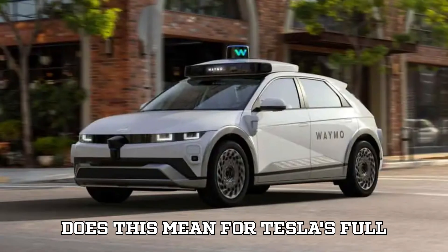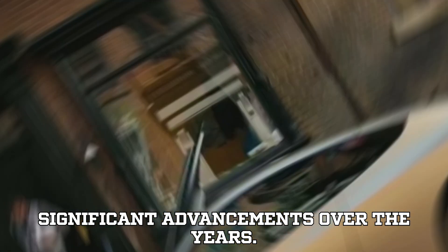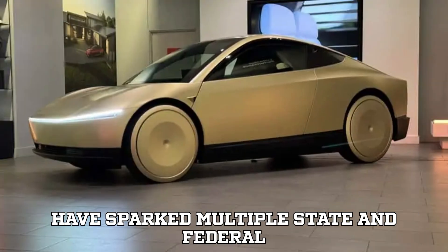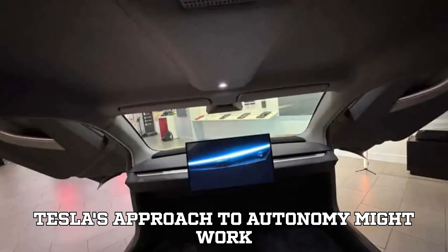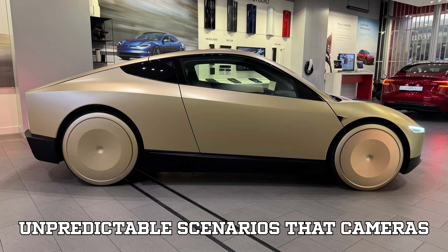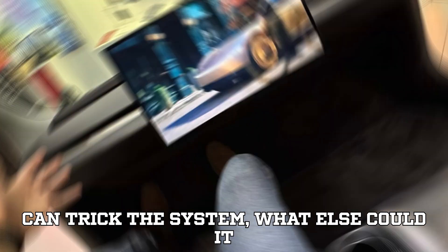What does this mean for Tesla's full self-driving future? Tesla's autopilot and full self-driving FSD systems have made significant advancements over the years. However, they've also been linked to numerous crashes, some of them fatal, and have sparked multiple state and federal investigations. Critics argue that while Tesla's approach to autonomy might work in controlled environments, real-world driving conditions are filled with unpredictable scenarios that cameras alone might not be able to handle. The big question is: if a simple painted wall can trick the system, what else could it miss?